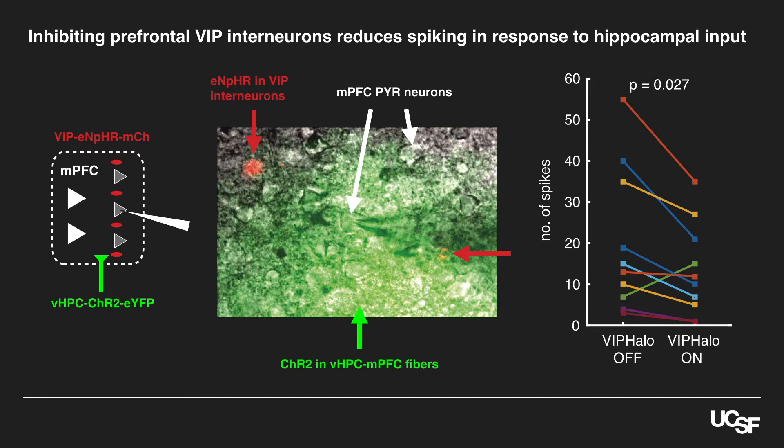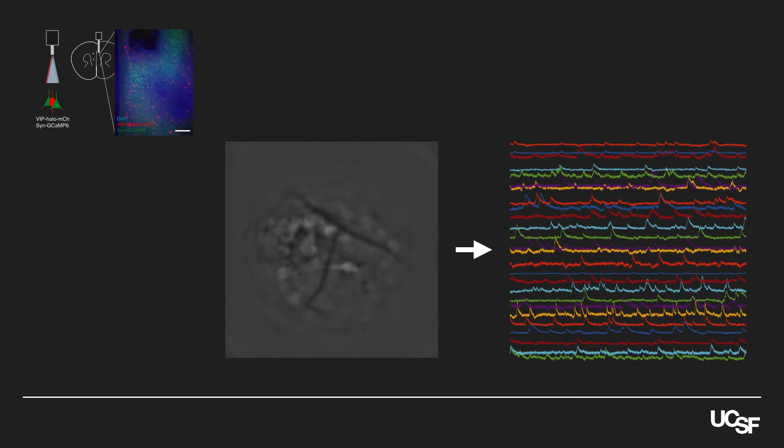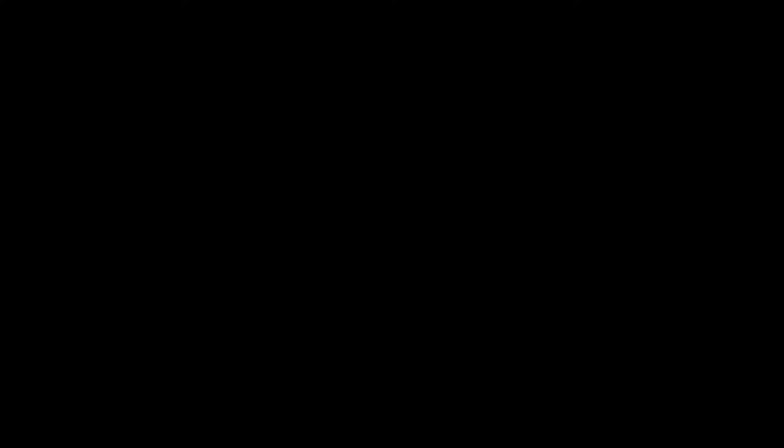Given that hippocampal inputs are known to encode whether mice are in the open or closed arms, we wondered whether prefrontal VIP interneurons might be necessary for that information to be represented in the prefrontal cortex. To test this, we used a dual-color microendoscope for combined GCaMP imaging and halorhodopsin activation. We measured patterns of prefrontal activity that differed depending on whether mice were in the open versus closed arms. When we inhibited VIP interneurons, the differences between open and closed arm patterns became smaller — it was as if the prefrontal cortex no longer cared as much about which arm the mouse was in. So it seems like VIP interneurons gate the ability of hippocampal input to produce prefrontal activity patterns that differentiate between the open and closed arms.